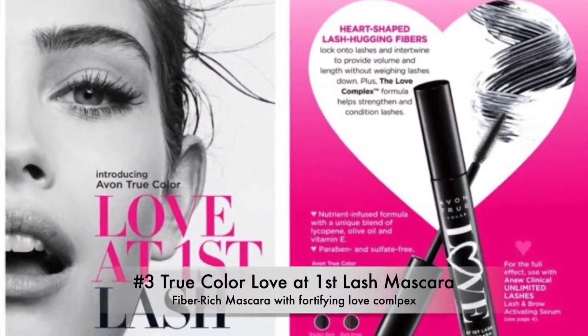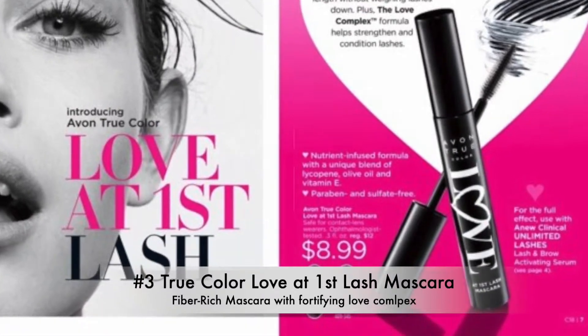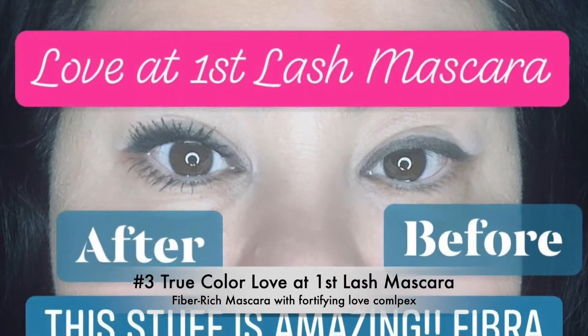Number three: Love It First Lash Mascara. This is fiber-rich — look at my before and after.